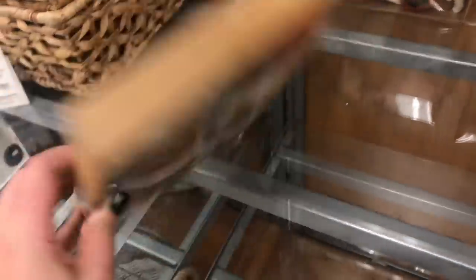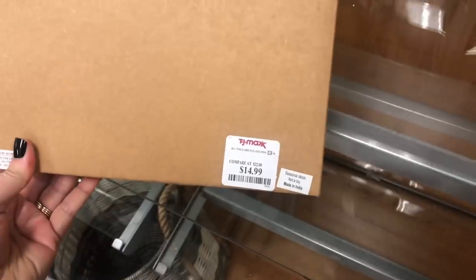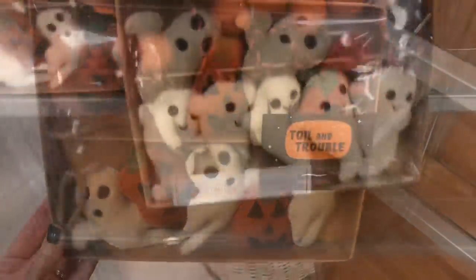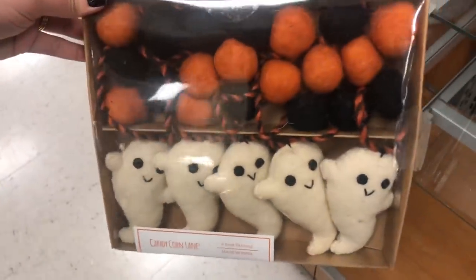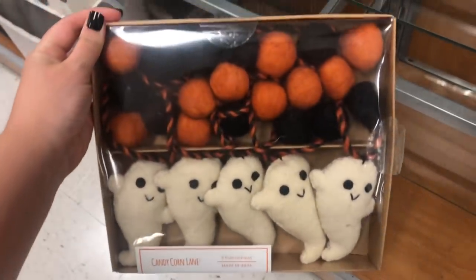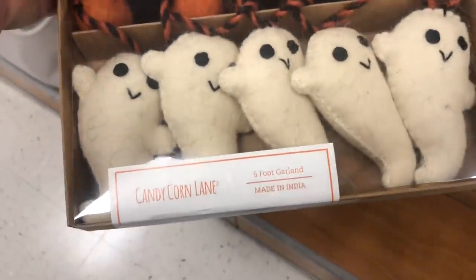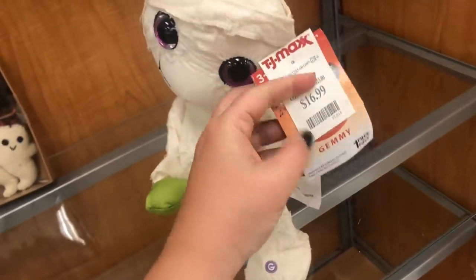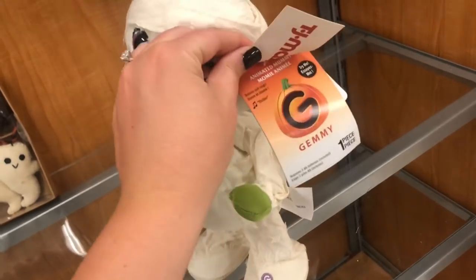They also have these super cute little felt garlands — these are six feet long. This one has jack-o'-lanterns and a ghost, and this one has pom-poms and an adorable smiling ghost. I think these are going to be really big this year — $14.99 for this one. I also saw this mummy for $16.99.